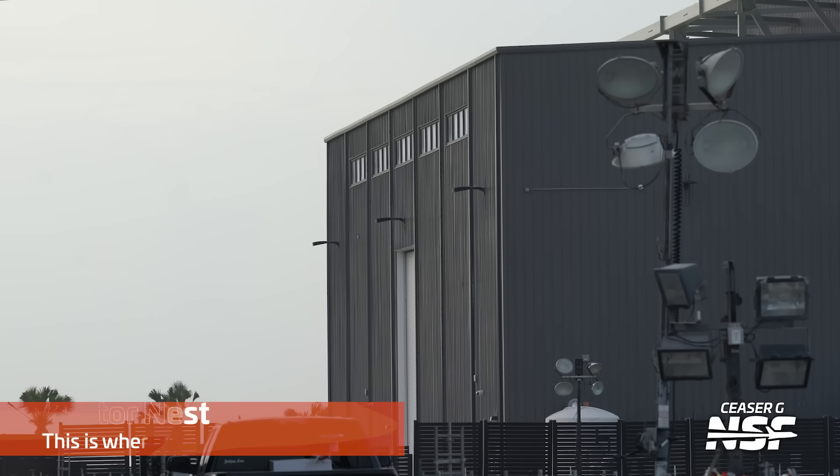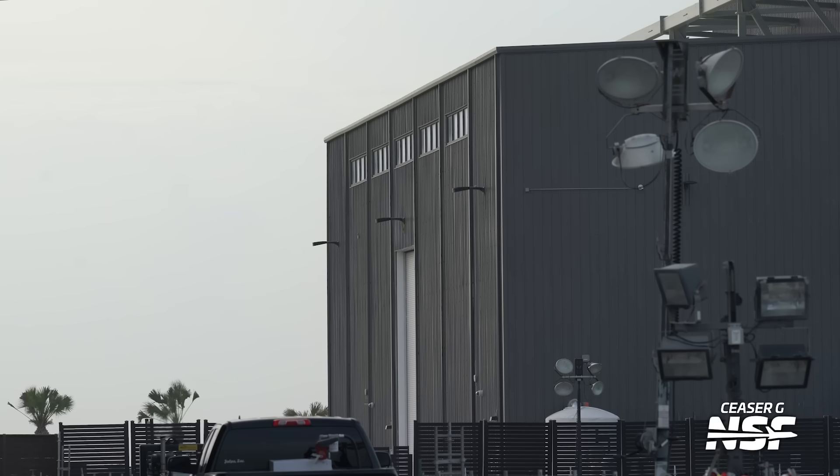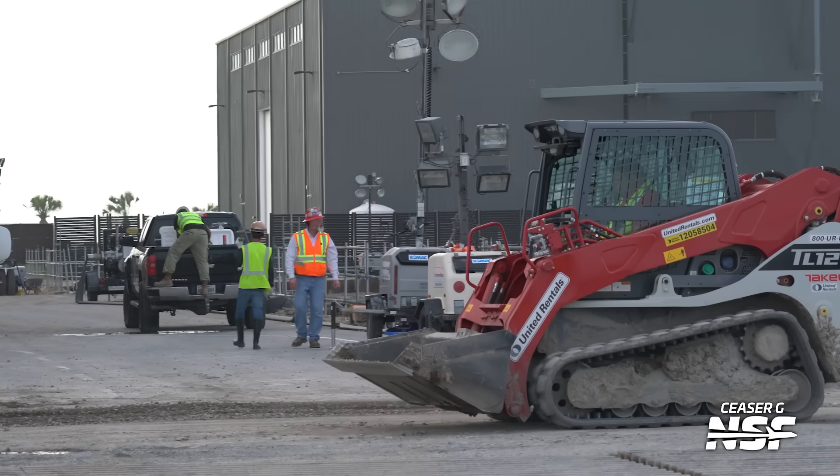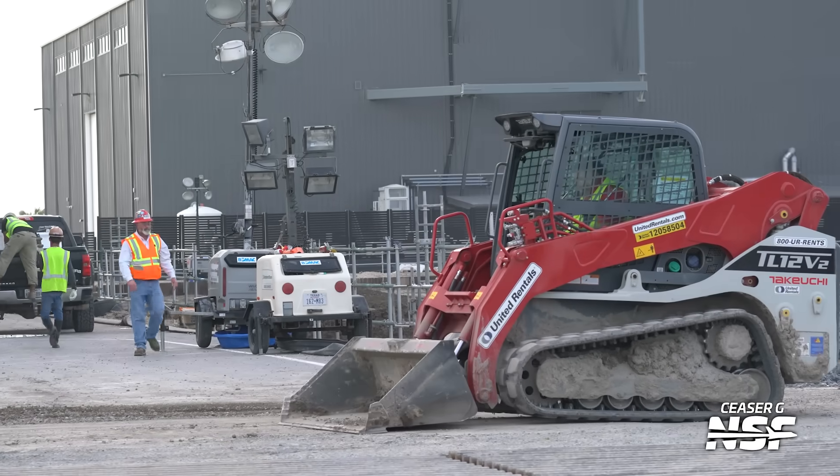The building back there labeled Raptor Nest is where the Raptor engines are stored. From the outside it's just a door and a gray building. Got a little bit of United Rentals free promotion here.